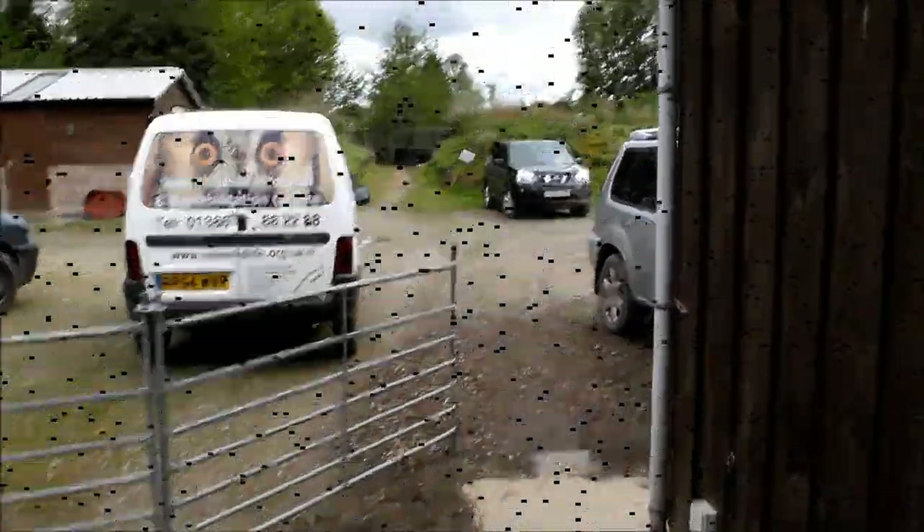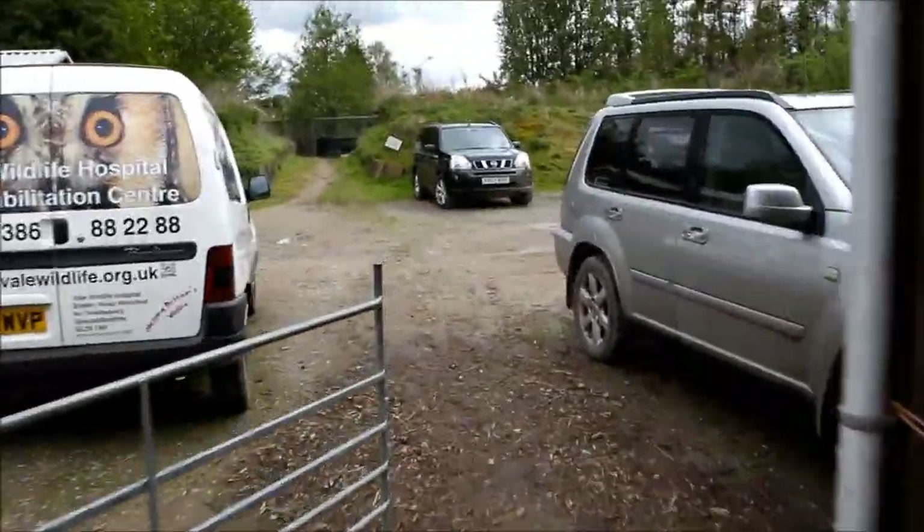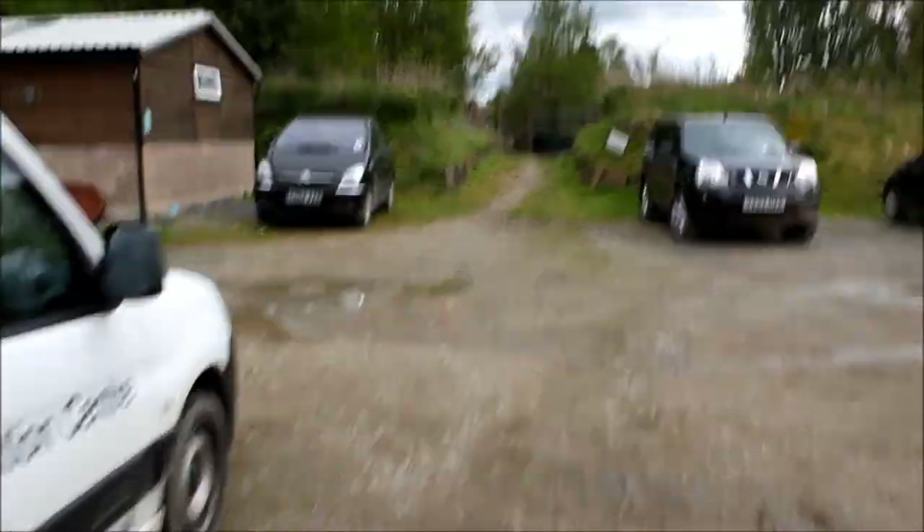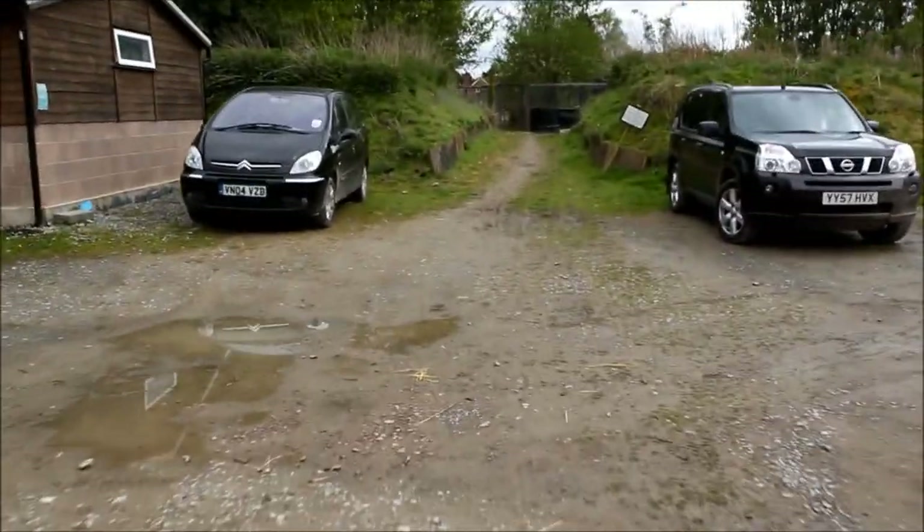Hello everyone. Today I thought I'd show you around the badger pens at Vale Wildlife Hospital. So here we are starting by the main hospital through the car park. On the left you can see the mammal rearing unit where the small foxes live.